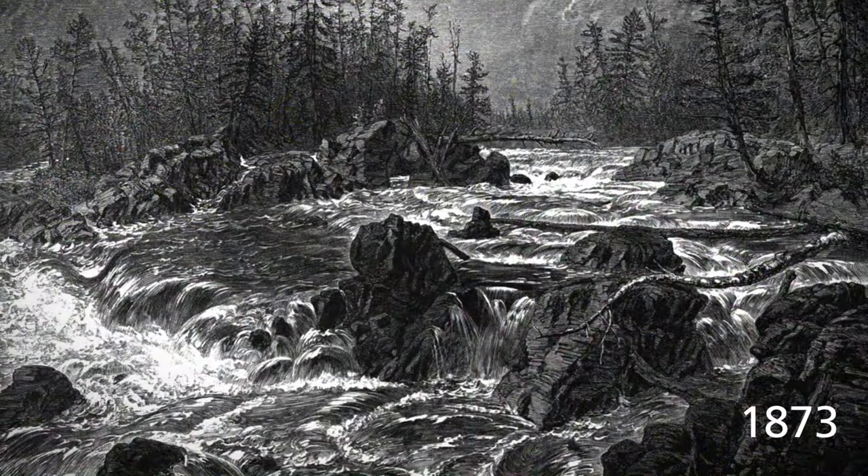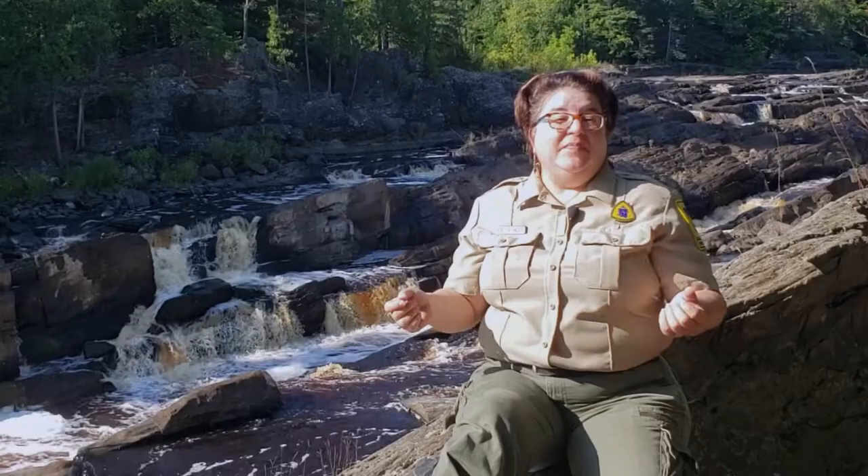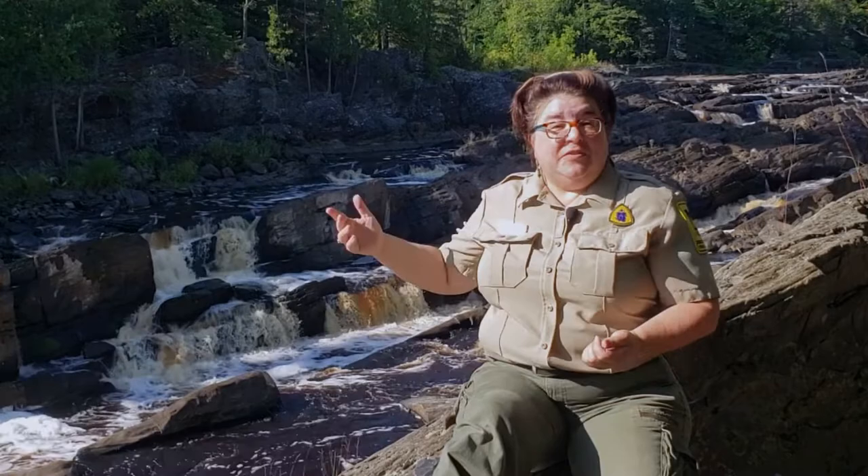People have been using and visiting these rocks for quite a long time. 150 years ago, an American travel guide encouraged its readers to come visit the Dalles of the St. Louis River — see the spectacular rushing rapids and the strange tilted rock formations. And so they came. And of course, we're still coming to the Dalles, or the rapids, today to enjoy the beauty of these rocks.